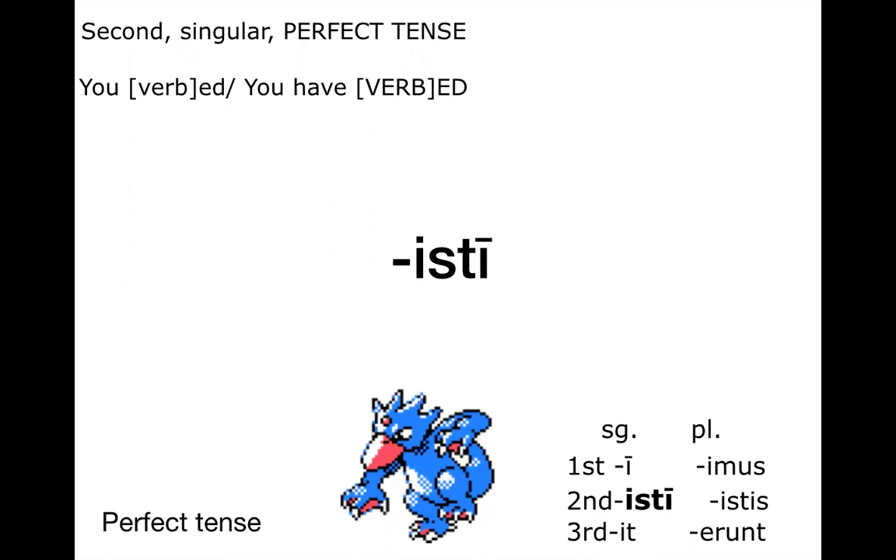Second person singular is also very unique — 'isti' there, with the long I at the end, but there's this S-containing sequence of letters before that.